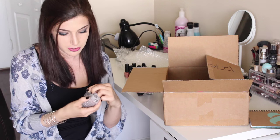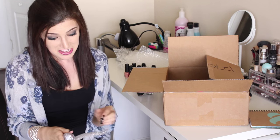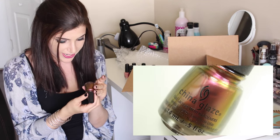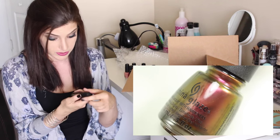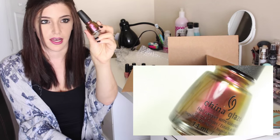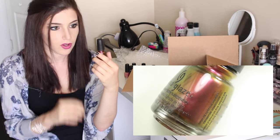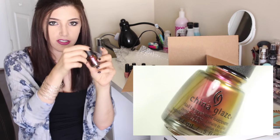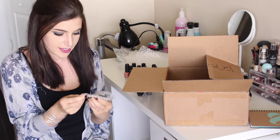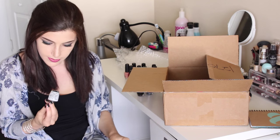Oh, another multichrome! This is China Glaze 'Cabin Fever' — it looks like a pinky red color straight on, but on the edges you can see gold and greenish shimmer. Really cool.